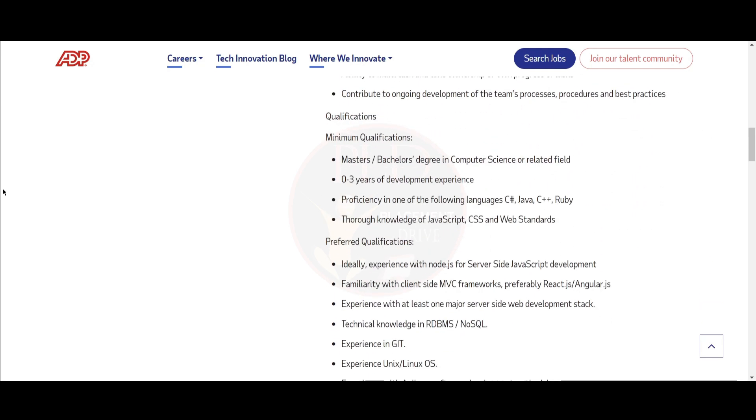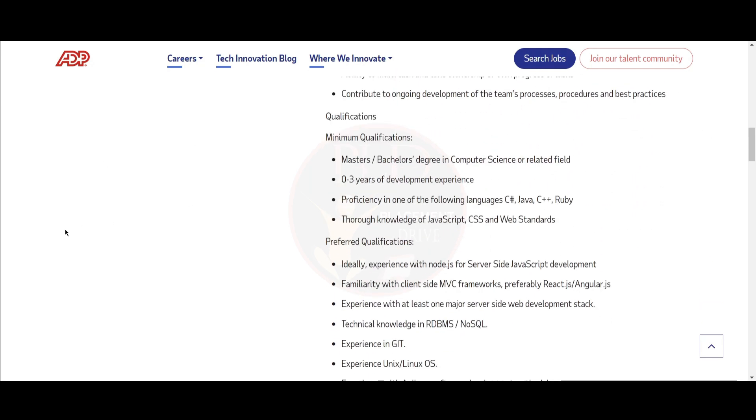Let's see the qualifications required for this role. The minimum qualification required is a Master's or Bachelor's degree in Computer Science or a related field, 0 to 3 years of development experience, and proficiency in one of the following languages: C#, Java, C++, or Ruby.